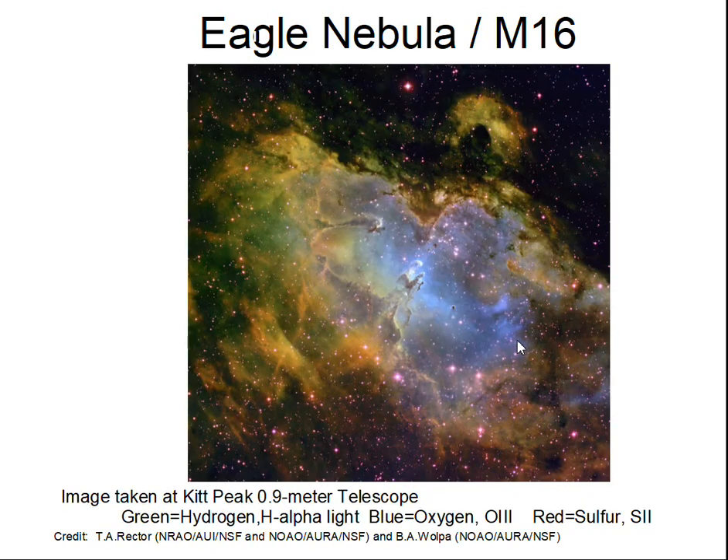Now we're seeing a view of the Eagle Nebula with another telescope at Kitt Peak, with a better CCD camera and with filters to record light from different regions and gases. Color-coded in false color: green represents hydrogen H-alpha light — that's really red light, but they chose green. Blue shows doubly ionized oxygen, and red shows singly ionized sulfur. This gives you a feeling of different structures in the nebula, though it's not what you'd see with your eye.